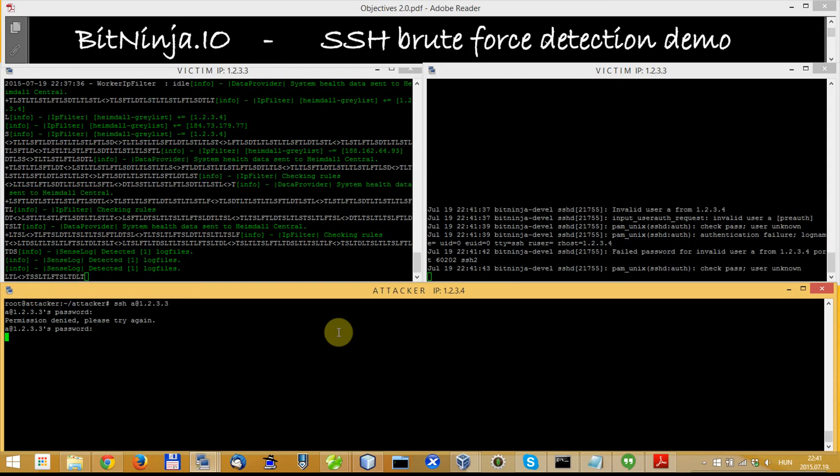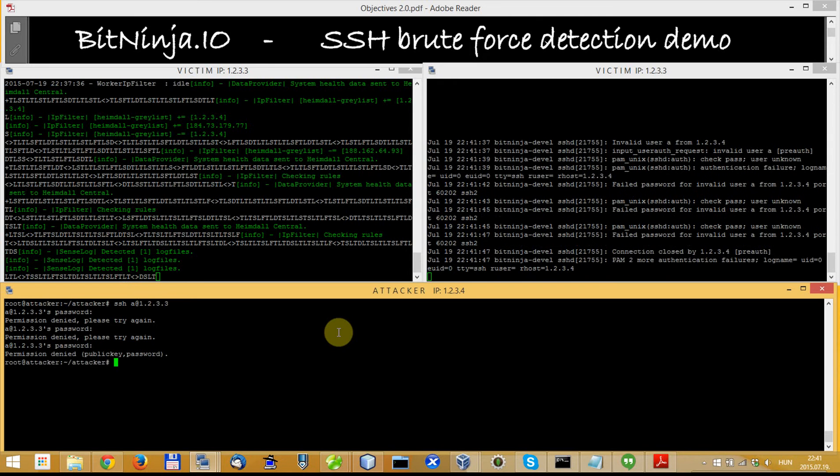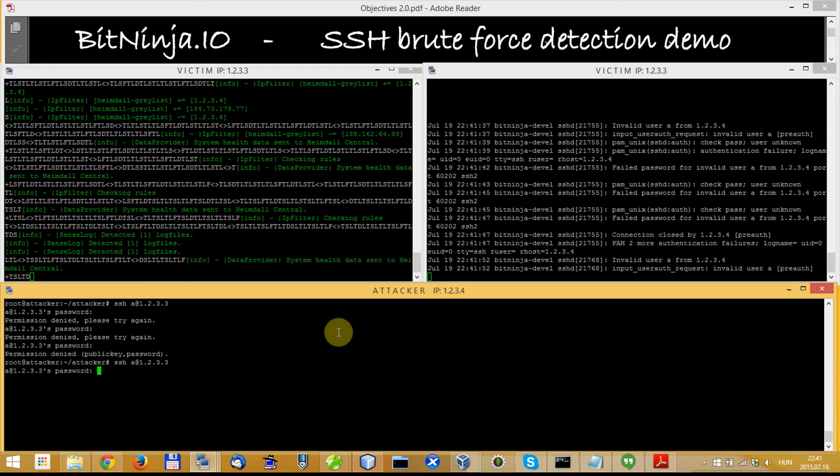1st, 2nd, 3rd trial. After 3 trials the SSH server will disconnect, so I will try it again.